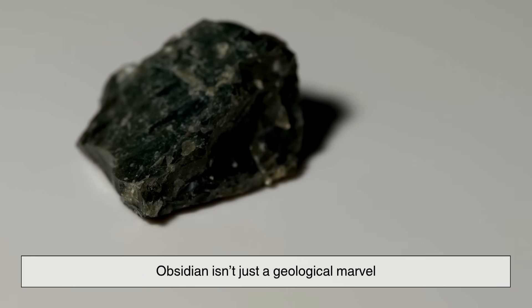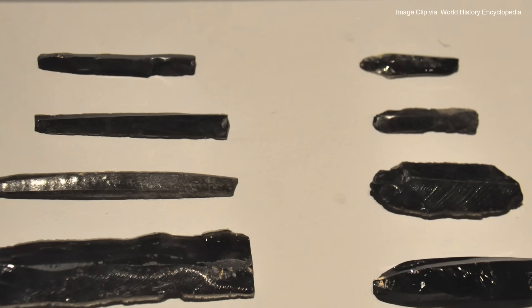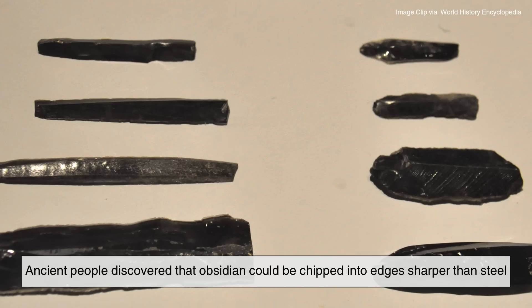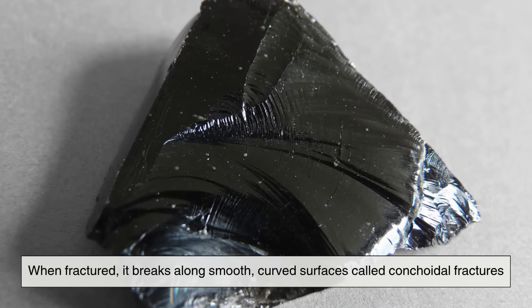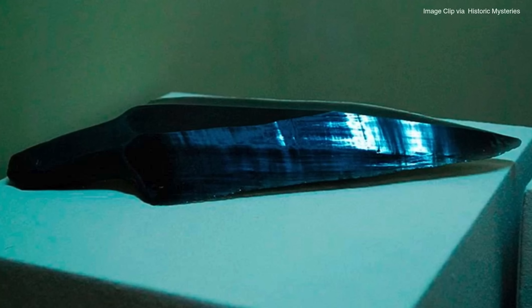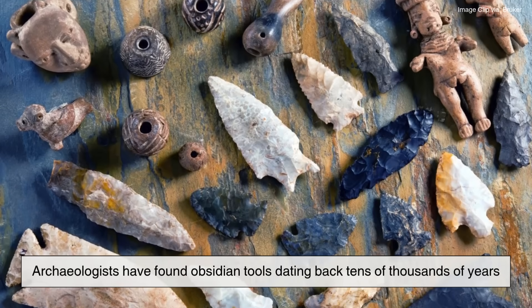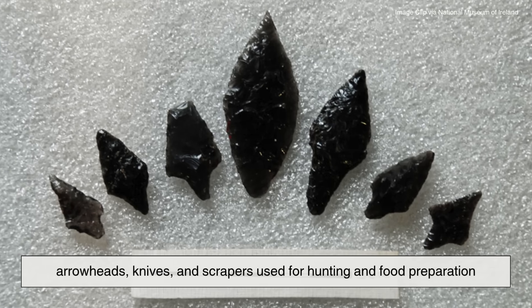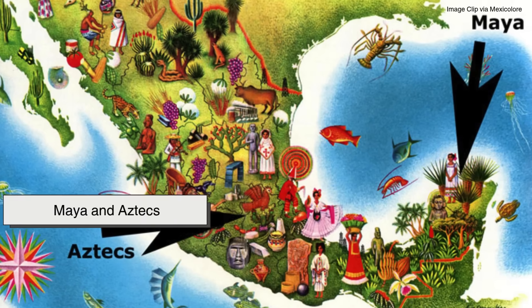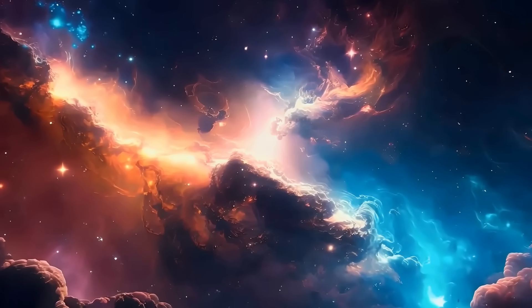Obsidian isn't just a geological marvel — it's also one of humanity's earliest high-tech materials. Long before metalworking, ancient people discovered that obsidian could be chipped into edges sharper than steel. When fractured, it breaks along smooth, curved surfaces called conchoidal fractures, creating razor-sharp blades. Archaeologists have found obsidian tools dating back tens of thousands of years: arrowheads, knives, and scrapers used for hunting and food preparation. Civilizations like the Maya and Aztecs even crafted ceremonial weapons and mirrors from obsidian, associating it with mystical properties and the underworld.